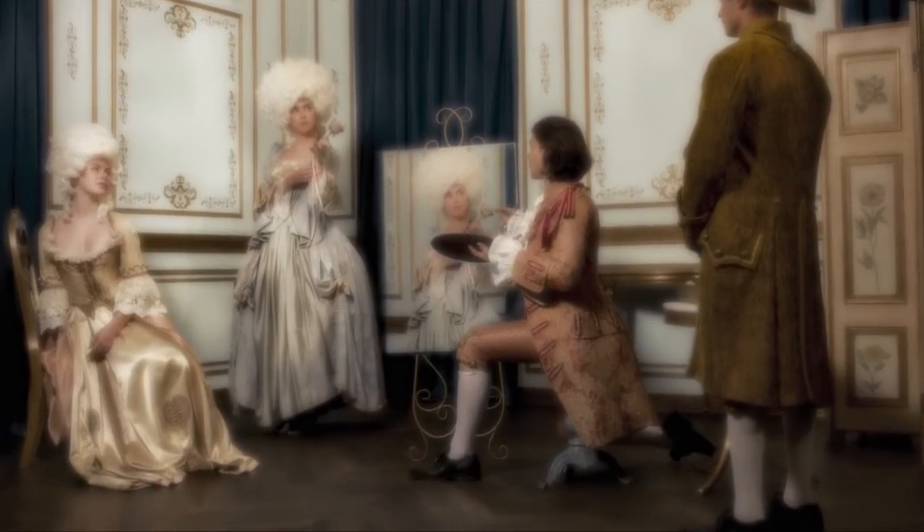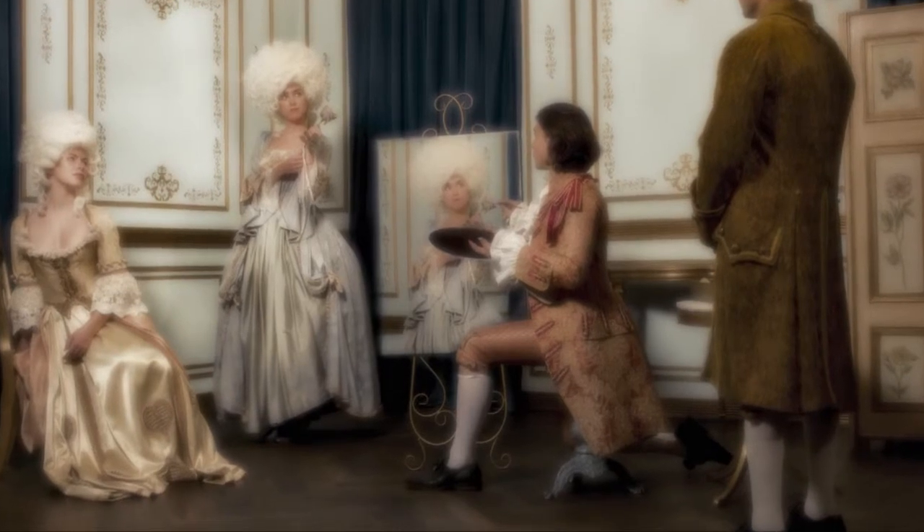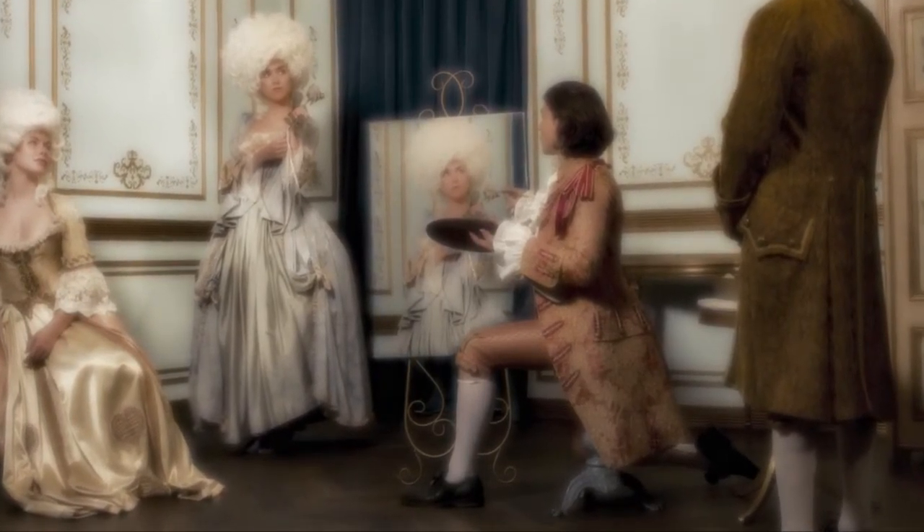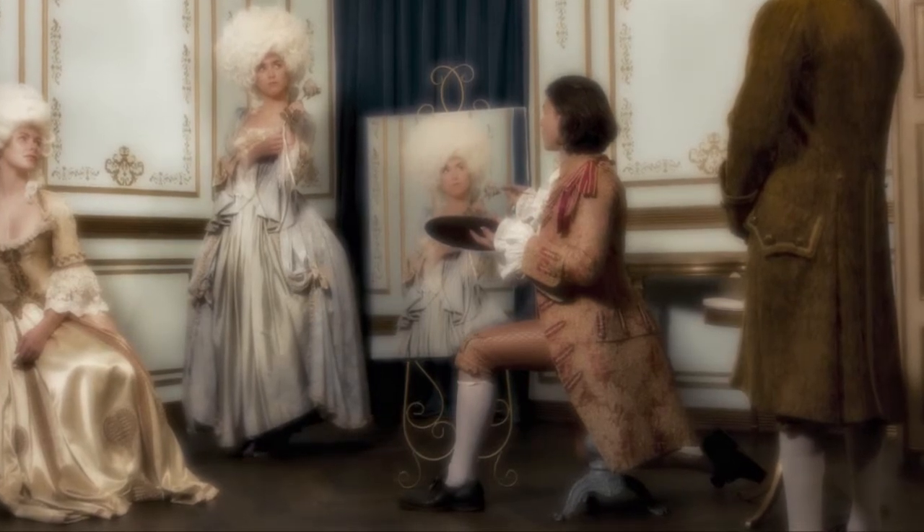So then I thought, why don't we just take a photograph of her and then print it? But the trick with that is when you do that, she has to stay in exactly the same position.